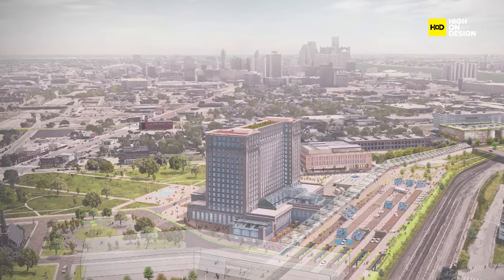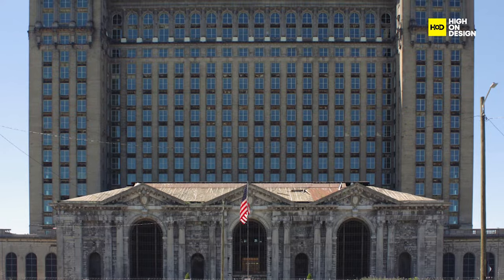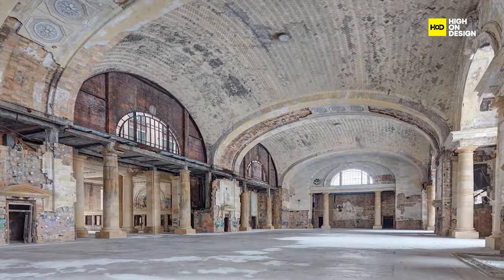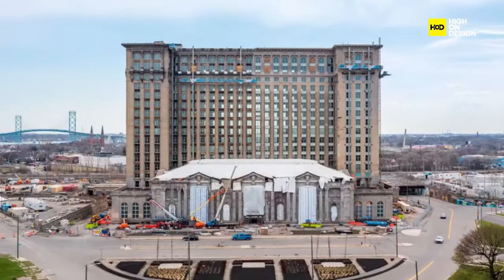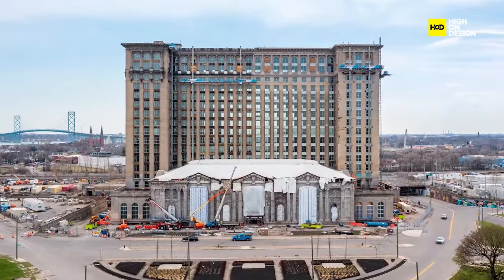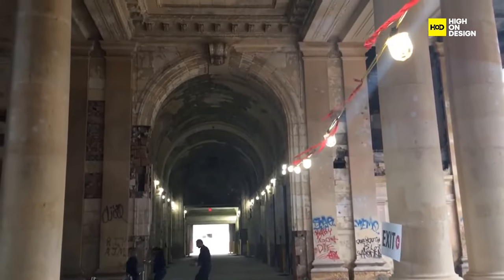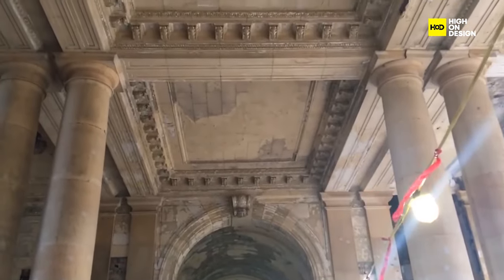Now let's delve into a detailed case study: the transformative journey of Detroit's iconic Michigan Central Station. Just a few years ago, this architectural marvel, standing tall since 1913, seemed to mark the edge of the world. Once a grand Beaux-Arts train depot, Michigan Central Station had sadly deteriorated into a haunting spectacle, capturing the imagination of ruin photographers.